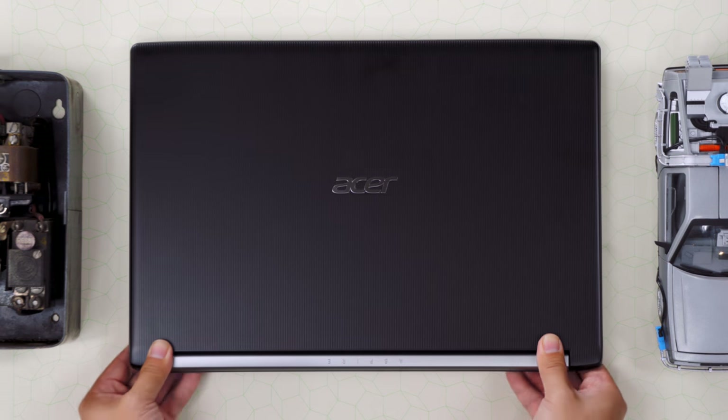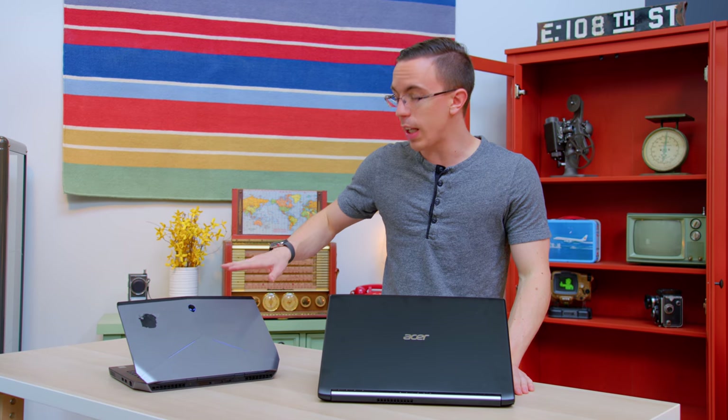On the other hand, we have the Acer Aspire 5. I am a huge fan of this laptop. I've already done a whole video on it, and the gist of it is, for $600, you're getting a quad-core processor, NVIDIA graphics, eight gigs of RAM, as well as a full SSD. But does it make sense to save your $100 and get a used option?